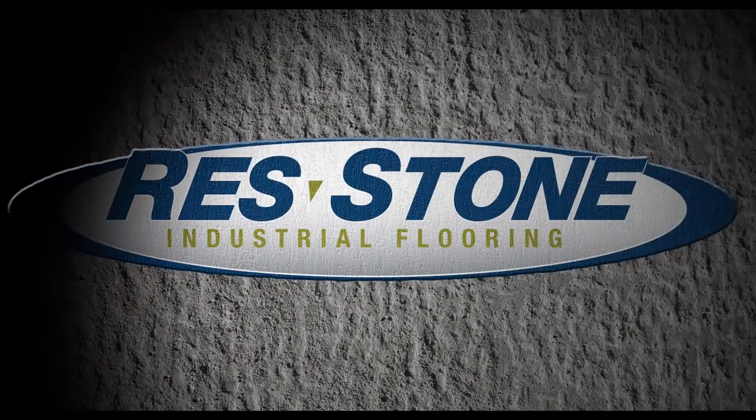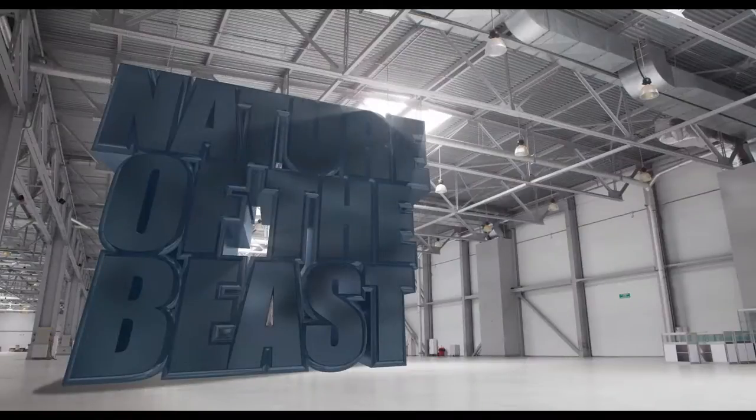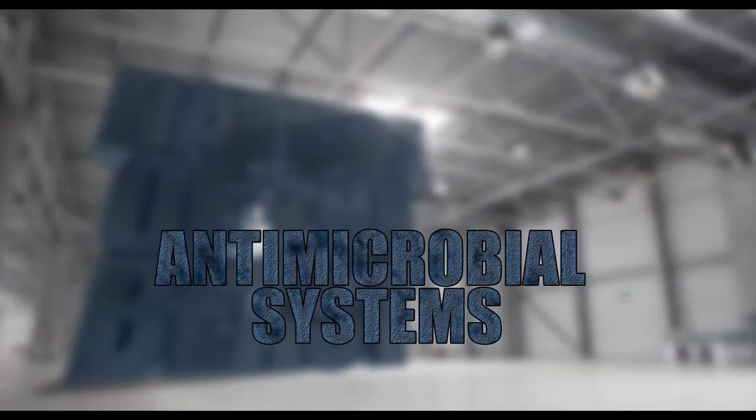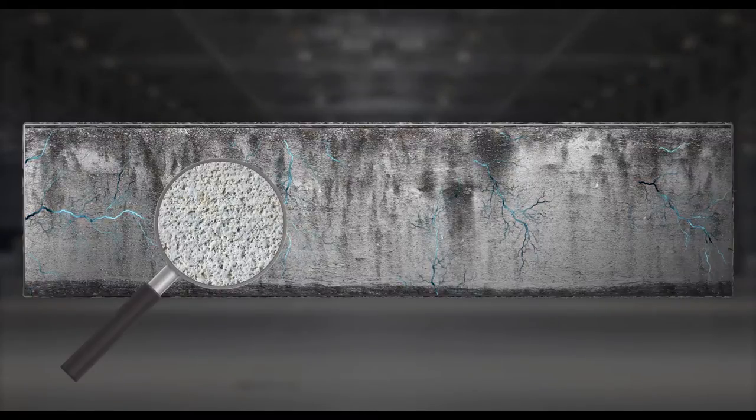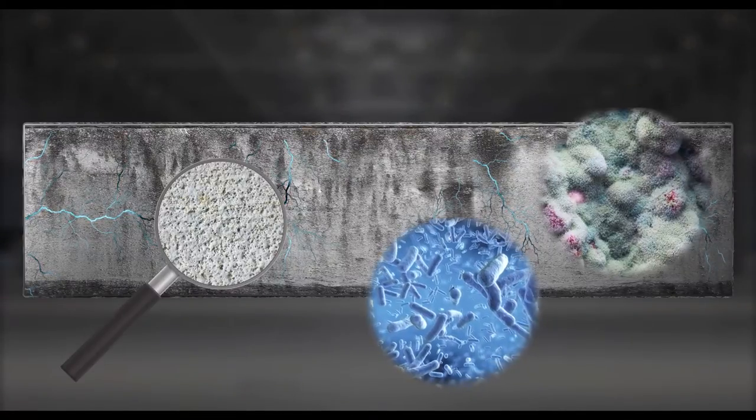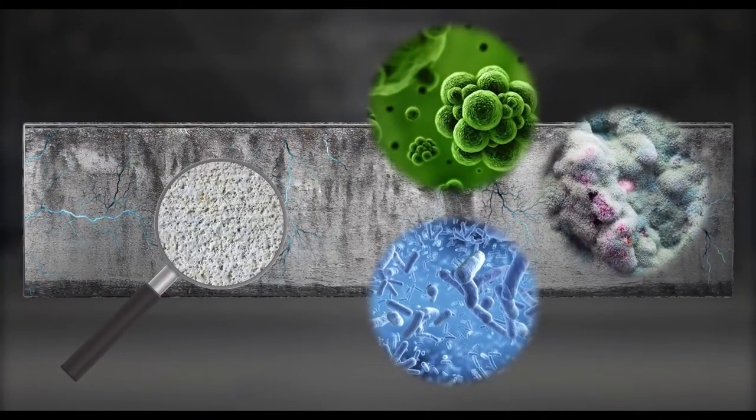Concrete is a porous material that retains and transmits moisture. These substrates contain damp crevices and capillaries that make it an ideal breeding ground for all kinds of microbes like bacteria, fungi, spores, and various molds to grow.